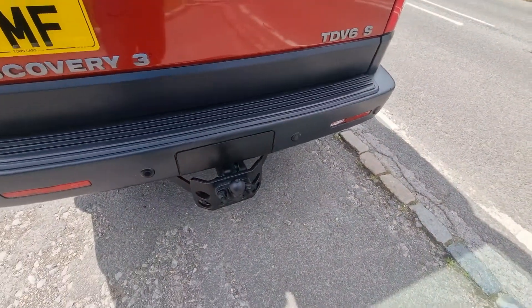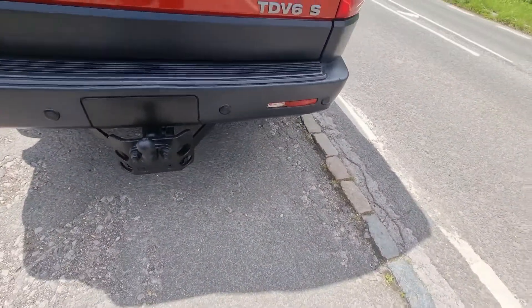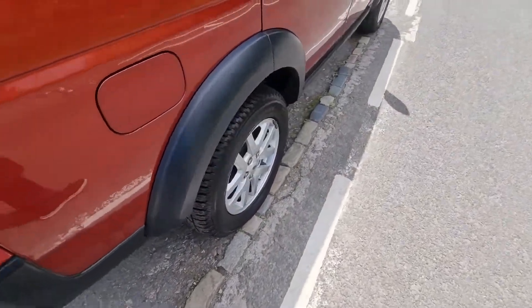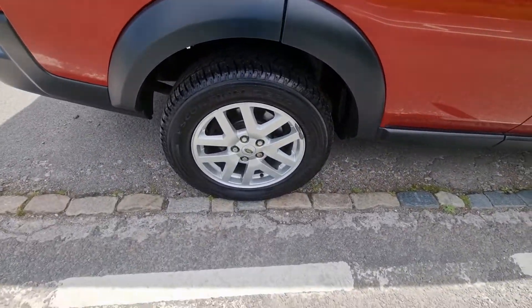Got a tow bar on it. Parking sensors. Needs a new reflector there — only about 12 quid, I think I could just stretch to one of those. Even the wheels are in really good order.